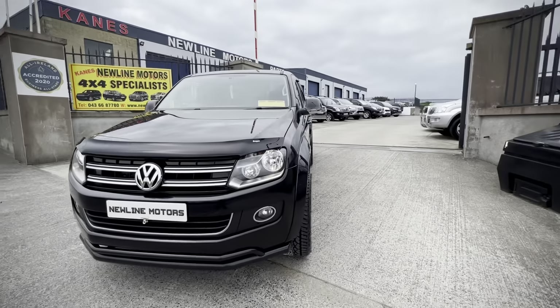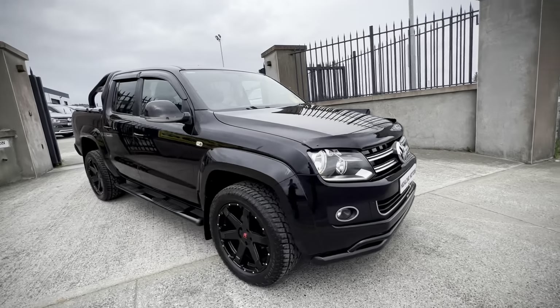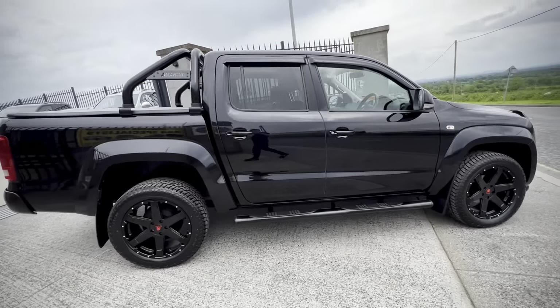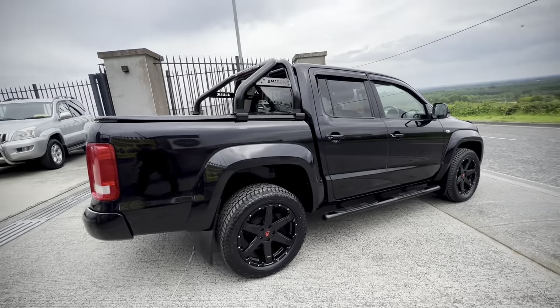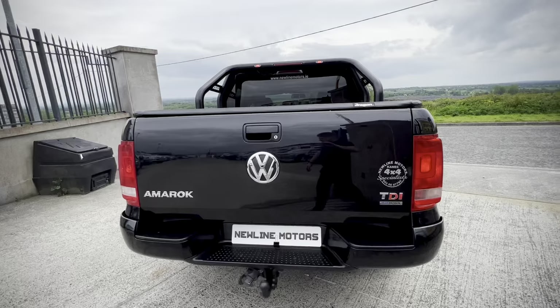Hello everyone, something special just after coming into stock — we have this 2015 Volkswagen Amarok 180 brake Highline 8-speed automatic. There is only 95,000 miles on the clock and it has a full service history, spare keys, and time belt done.